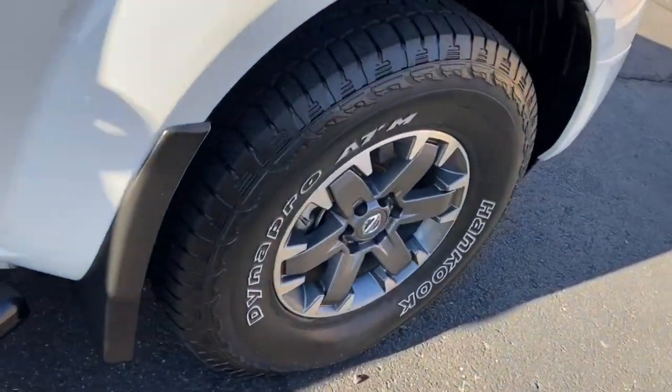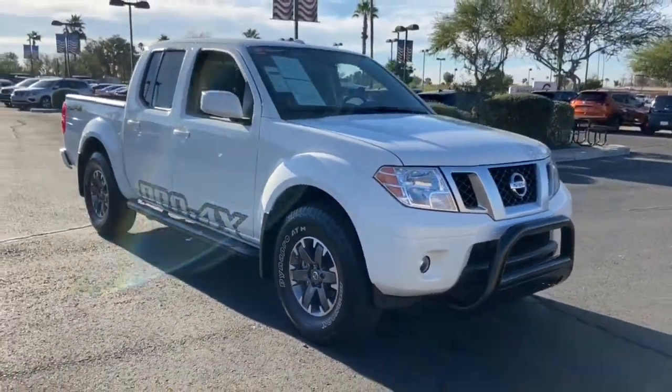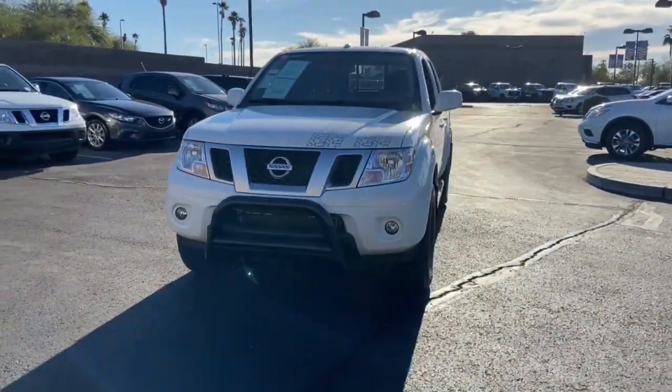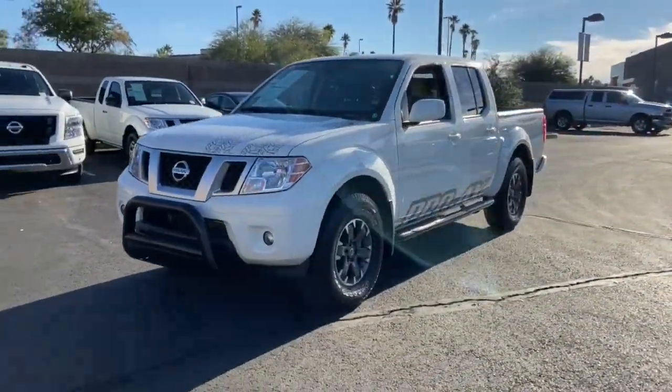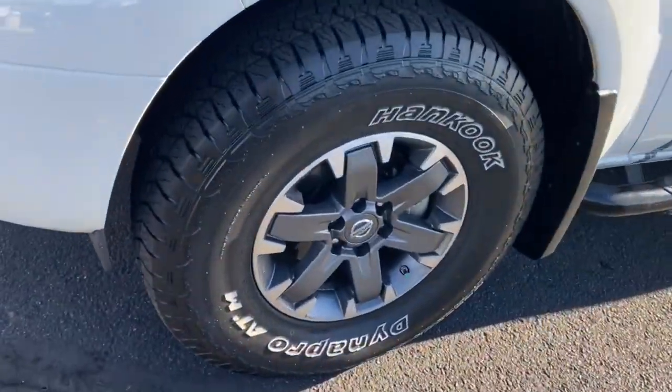The following are some of this vehicle's highlighted options: keyless entry, navigation system, four-wheel drive, bed liner, satellite radio, premium sound system, fog lamps, backup camera, Bluetooth connection, and steering wheel audio controls.